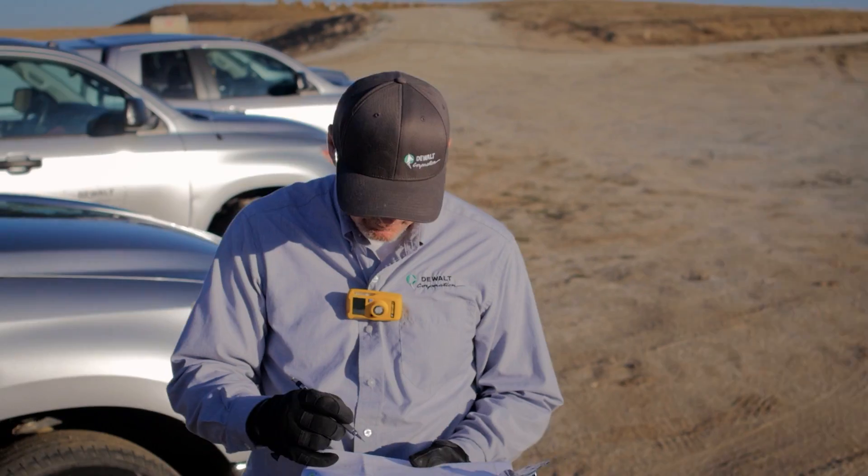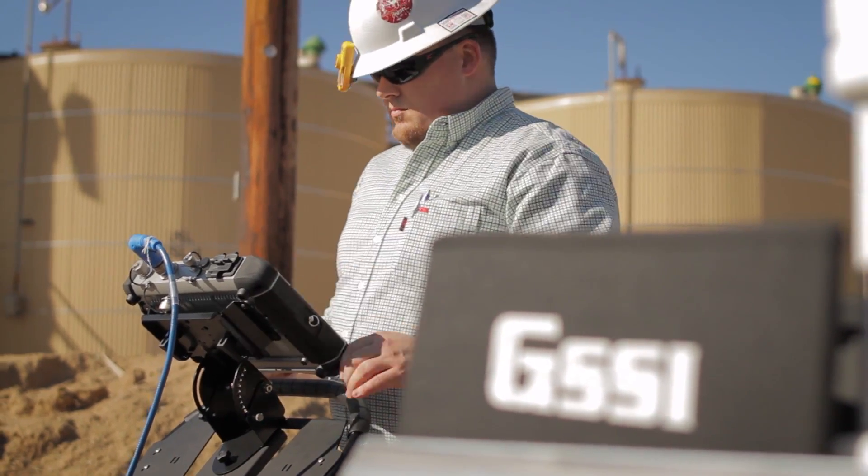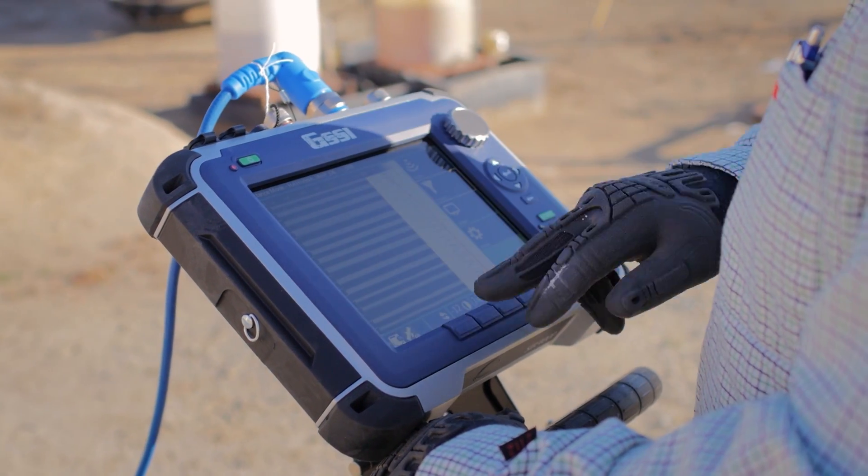Our subsurface utility management, or SUM, is the culmination of research, collaboration, proper field execution, and leveraging technology for the betterment of our clients.